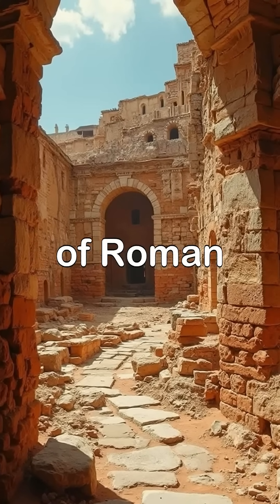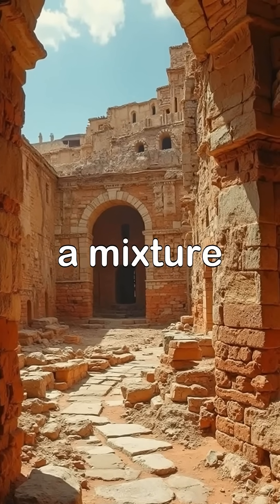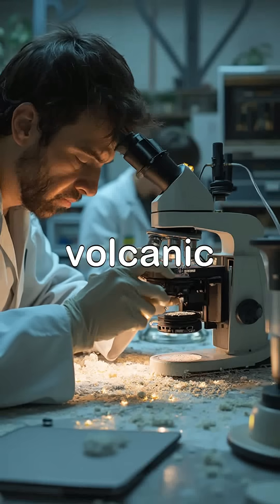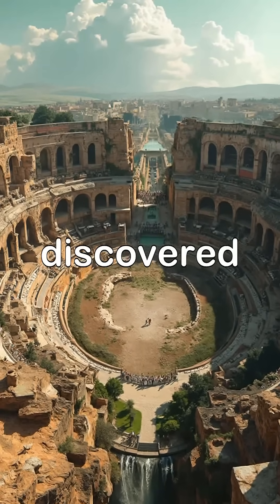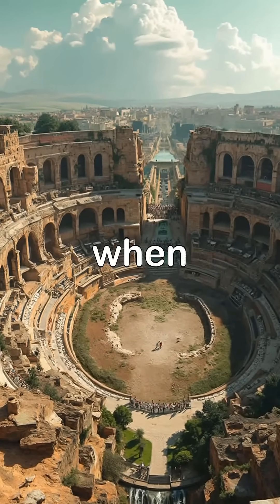And finally, the secret of Roman concrete: a mixture of lime, sand, and volcanic ash that made their buildings almost eternal. Scientists have discovered it can even self-heal when exposed to water.